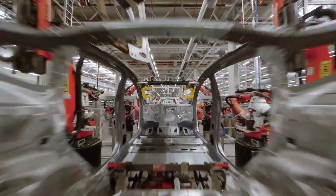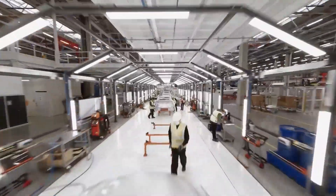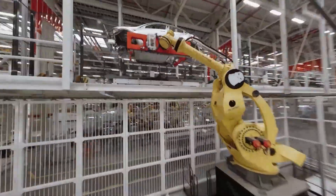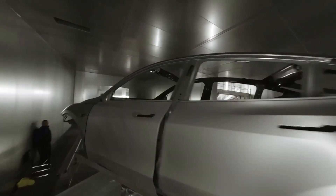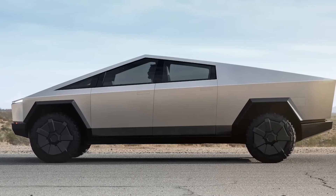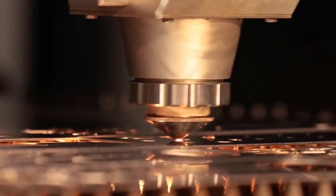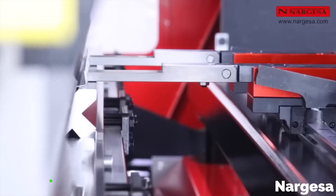Let's dive deeper into one of the main procedures the Giga Press uses: the die casting process. This involves the detailed shaping of molten metal into parts, resulting in a streamlined production flow that ensures uniformity and quality across every single piece. Turning attention to the inside of the Cybertruck, its all-electric nature represents a commitment to sustainability — a true zero-emission vehicle.